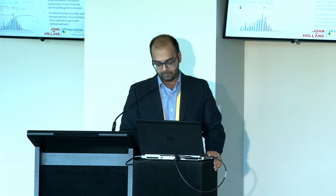Mega projects. We've been rolling this out on several mega projects in this region — typically defining mega projects as greater than a billion dollars, three to five years in duration, with values now creeping up into the multi-billion dollar range. The key point is that in mega projects, providing objective data — and the key word there is objective — to challenge our delivery teams is really critical. Understanding what's been achieved to date and what we have to achieve going forward, and really understanding the month in, month out spend and earn targets required. Delivering a mega project is highly dependent on achieving those targets.